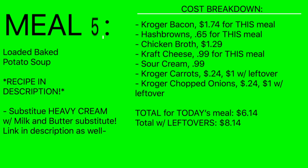For meal five cost breakdown: Kroger bacon comes out again to $1.74 for half. The hash browns are 65 cents for the remaining half. Chicken broth is $1.29. The rest of the Kraft cheese is 99 cents as a topping. Sour cream 99 cents. Kroger carrots 24 cents. Chopped onions 24 cents. Total cost for this big crockpot of soup: $6.14. Total with all purchased leftovers: $8.14 — not bad at all.